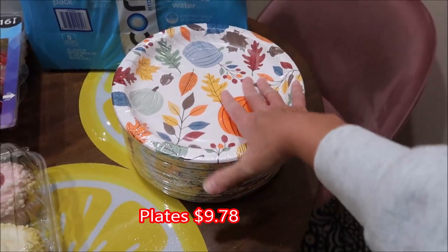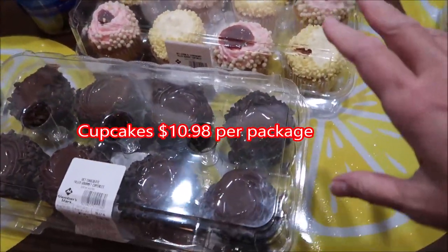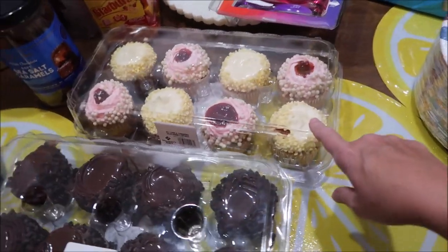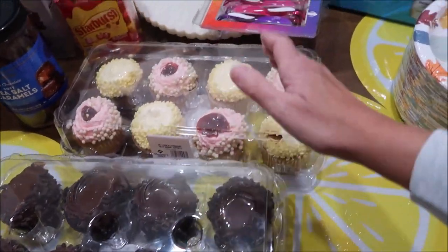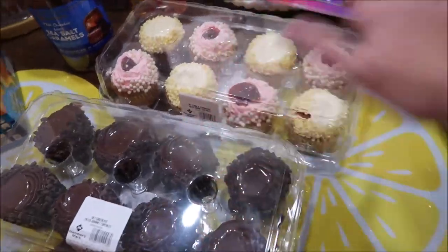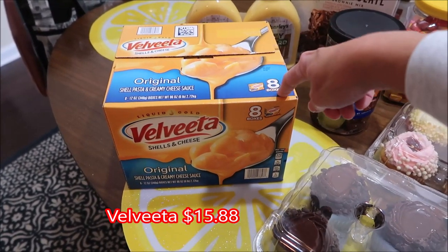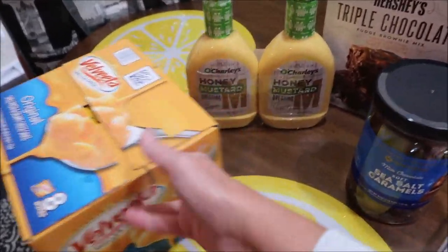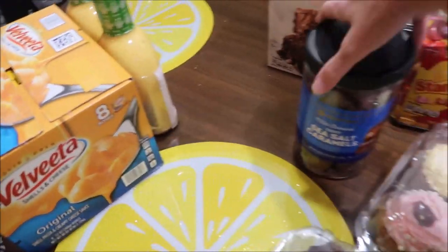Ashley got some plates - she was impressed with the price and they had two different fall designs so she got those. The deal with the cupcakes is that she chose chocolate but knows we'd like to review some - some are strawberry and some are lemon, so she'll give us a couple of chocolates and we'll give her a couple of lemon. That way when we do the review we'll have three different flavors. She said Velveeta shells and cheese boxes are over four dollars each, so she was very impressed with the deal of eight boxes for fifteen dollars at Sam's.